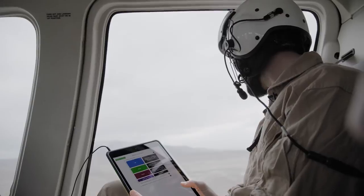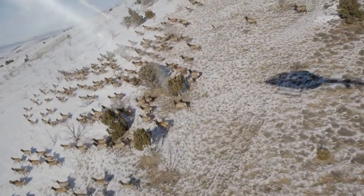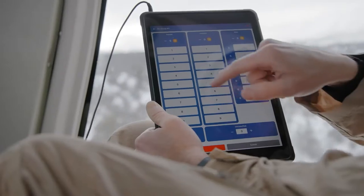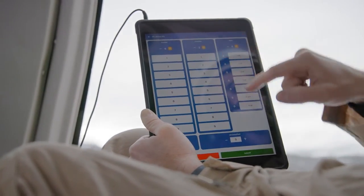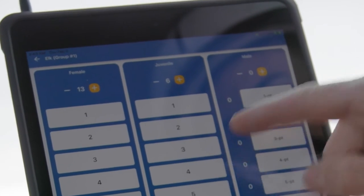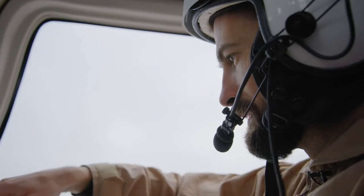Traditionally we would take a handheld GPS device and handwritten notes. We're now able to use a tablet. We've essentially completely condensed a process of manually transcribing notes and referencing that to GPS waypoints.